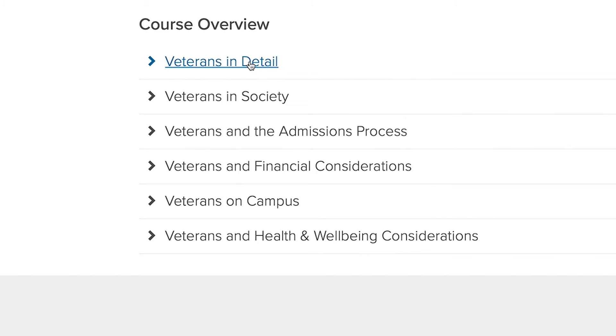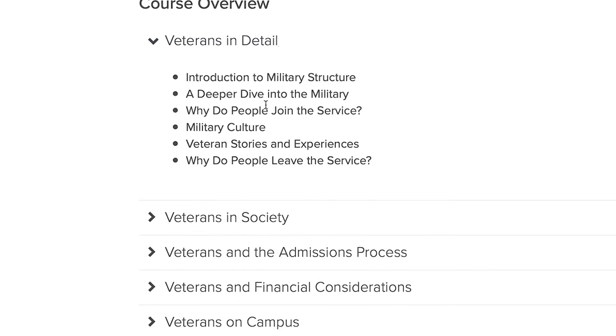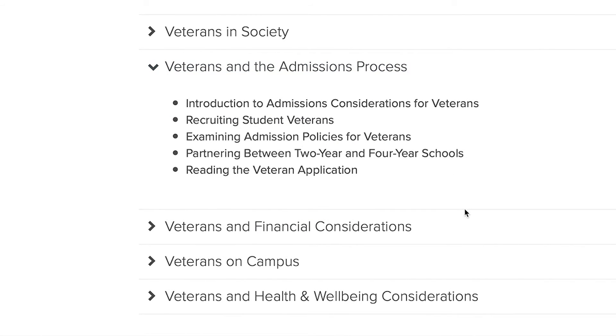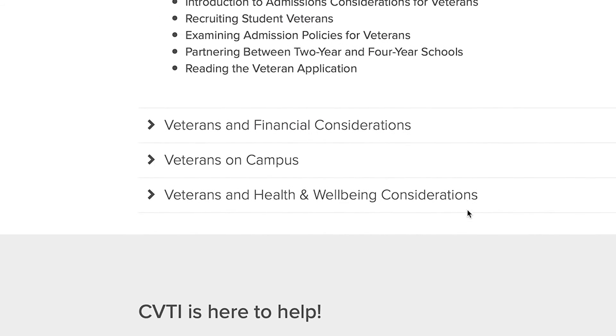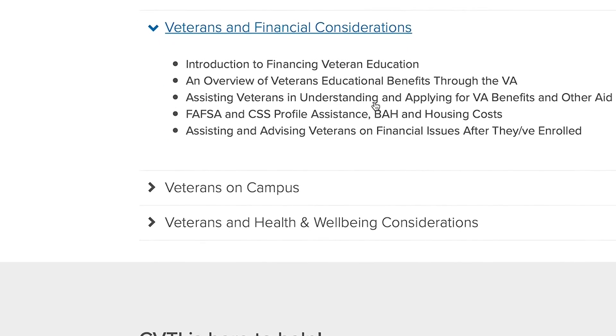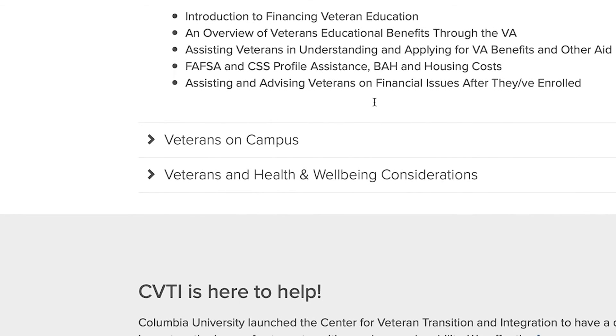Now, full disclosure, this tool is still in development, and we plan to launch it in just a couple of months. But we wanted to create a space for you to come get a sneak peek, explore, poke around a little bit, and get a better, fuller sense of the kinds of tools and resources that we've created to help support you in the work of supporting transitioning service members, veterans, and military-connected students everywhere.